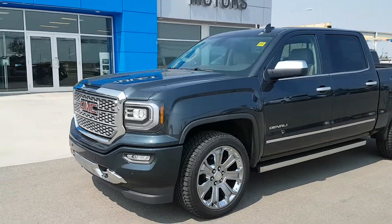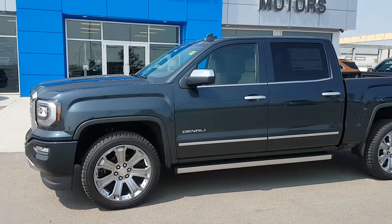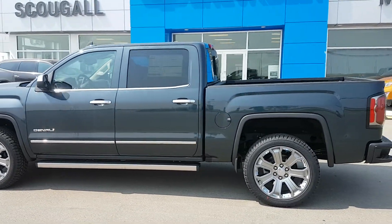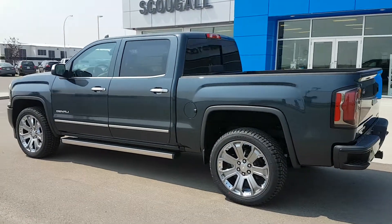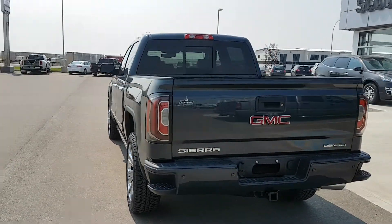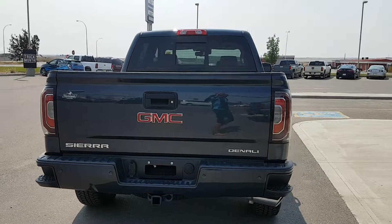A very good afternoon from Scoogle Motors in Fort McLeod, stock number 183505. We're looking at a 2017 GMC Sierra 1500. This is a crew cab short box truck, slate in colour — it's a very dark grey — Denali trim line, 4 wheel drive.